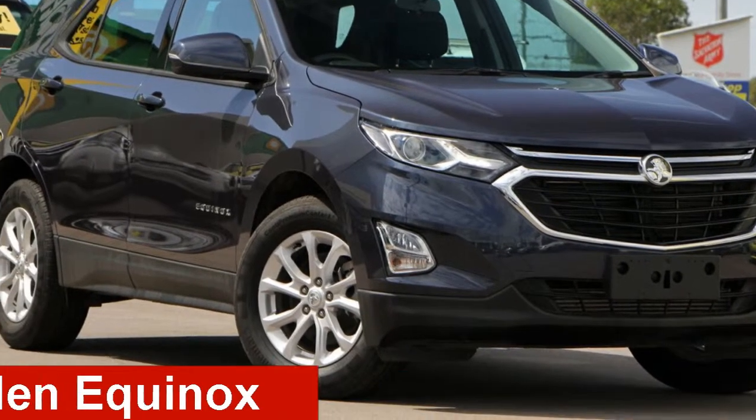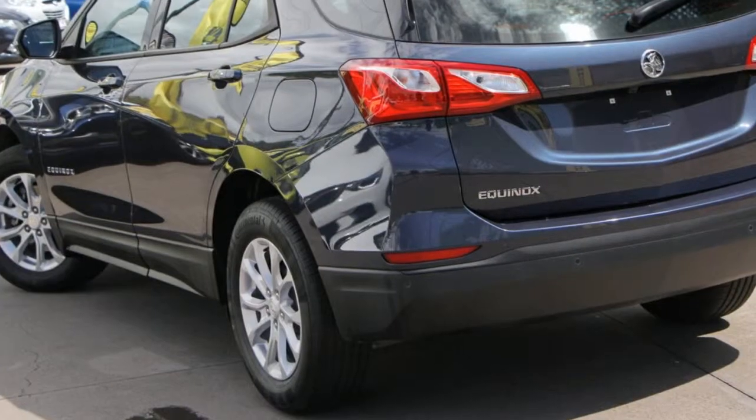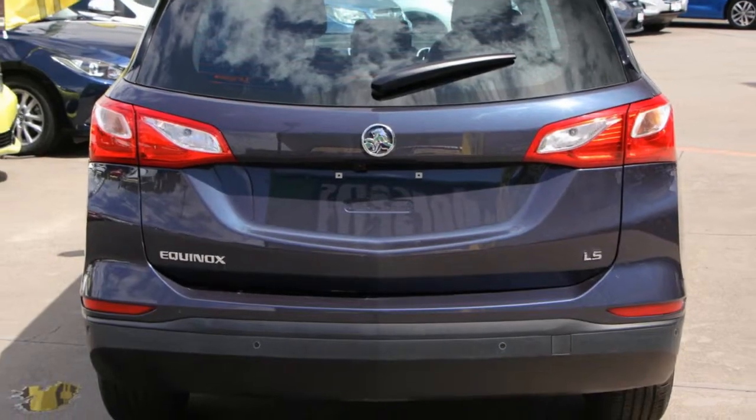Check out this Holden. This has an efficient 1.5 litre engine that gives you more control with its manual transmission. The attractive blue exterior is complemented by its stylish interior.